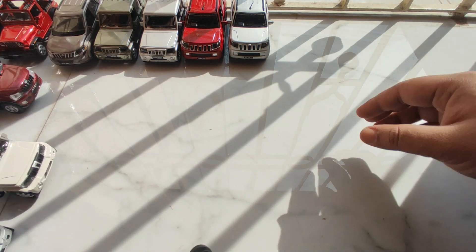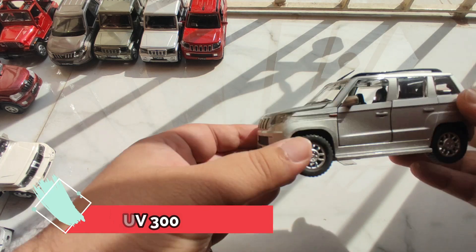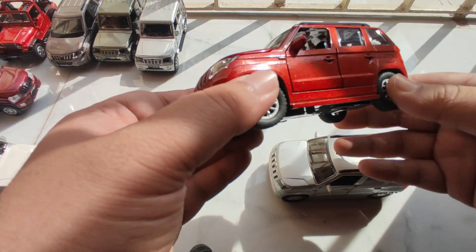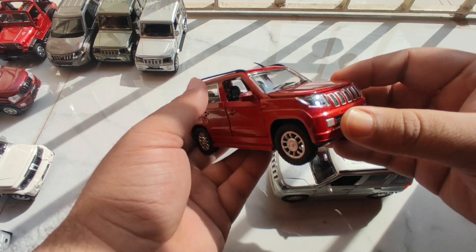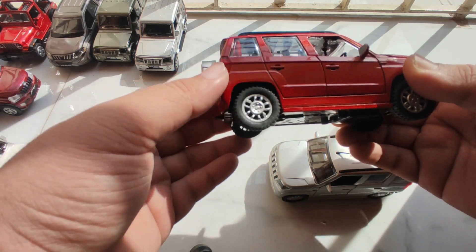Let's move towards our next car which is the TUV-300, now known as Bolero Neo but mostly known as TUV-300. I want to mention that this is the first Mahindra merchandise car with which my journey started. Its headlamp is still working.